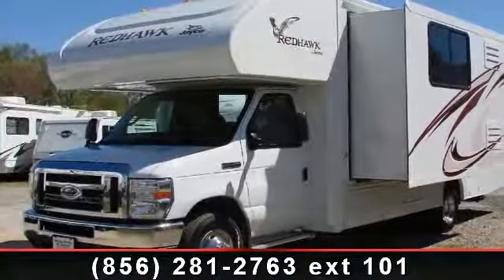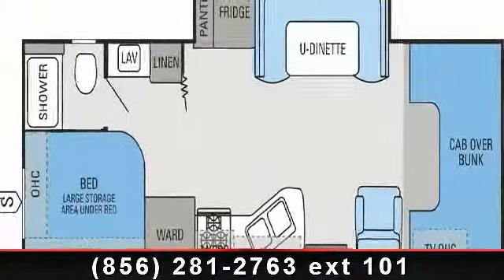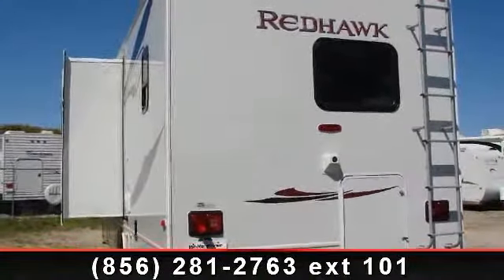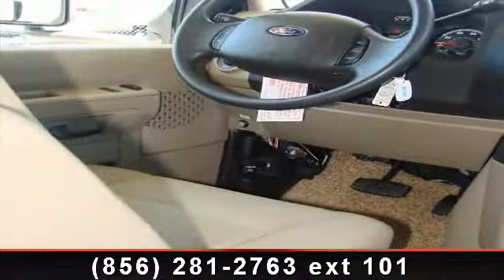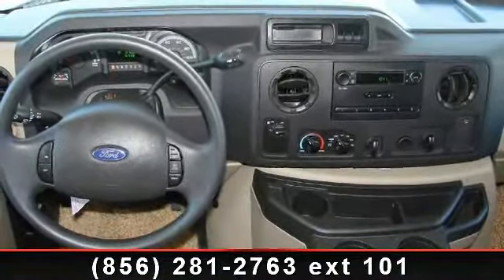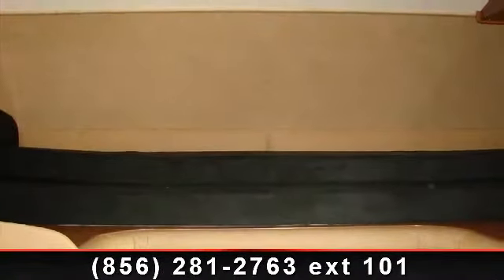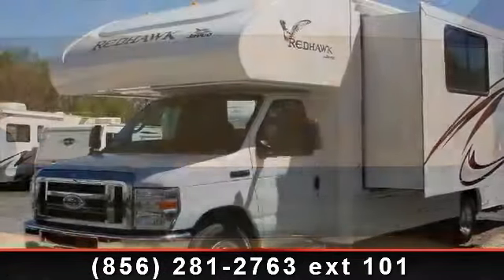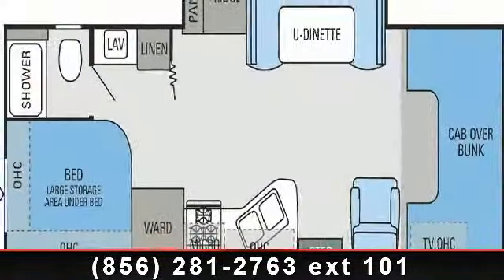Travel in style with this 2013 Jayco Redhawk. For those looking for a feature-packed motorhome, look no further. Here we have the standard for style, quality, and driver comfort in class C gas RVs. This unit is equipped for short trips, lengthy vacations, or even full-timing. Call or click to ask the dealer about this unit — we are sure to have the recreational vehicle that's right for you. Thank you.